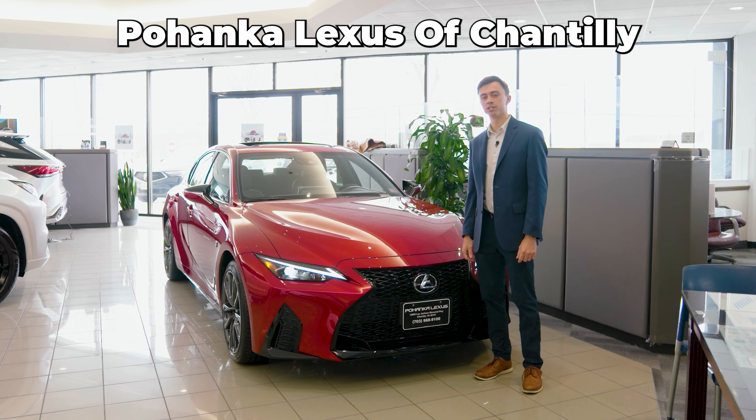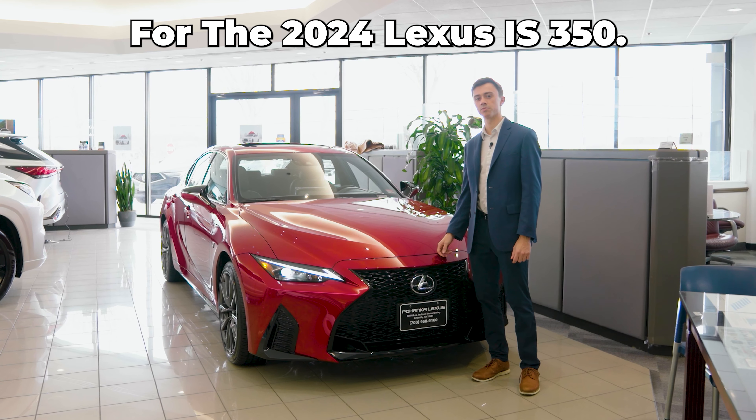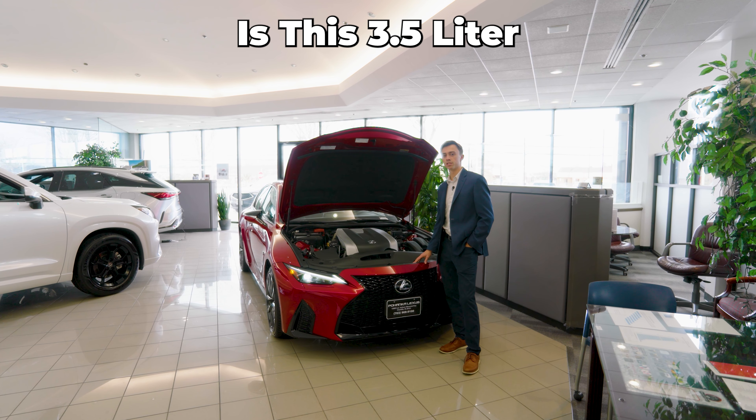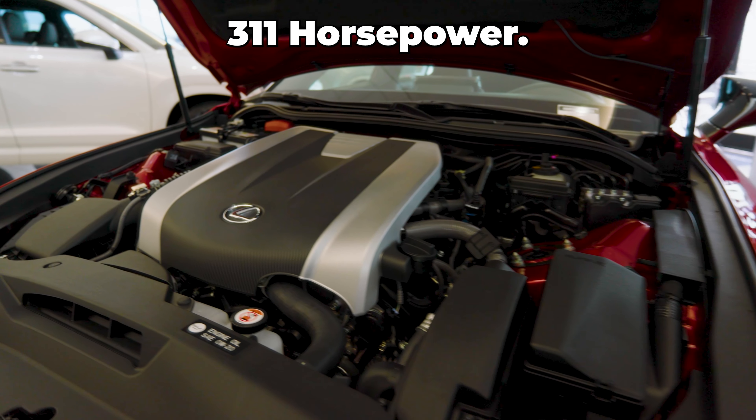Hi, my name is Jonathan with Poenka Lexus of Chantilly, and here are my top three favorite features for the 2024 Lexus IS 350. My first favorite feature is this 3.5 liter naturally aspirated V6, which sounds great and offers 311 horsepower.